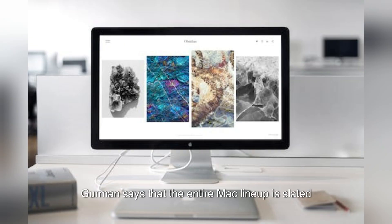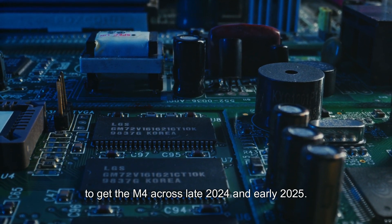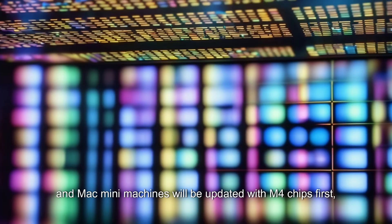Gurman says that the entire Mac lineup is slated to get the M4 across late 2024 and early 2025. The iMac, low-end 14-inch MacBook Pro, high-end 14-inch MacBook Pro, 16-inch MacBook Pro, and Mac Mini machines will be updated with M4 chips first.